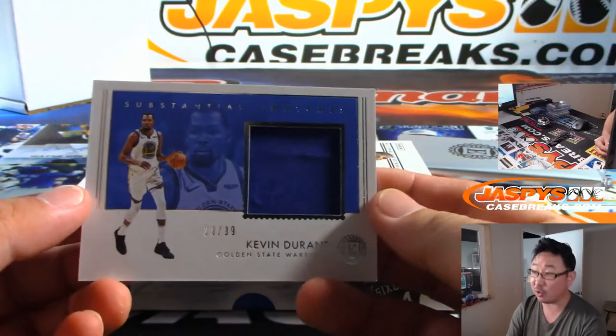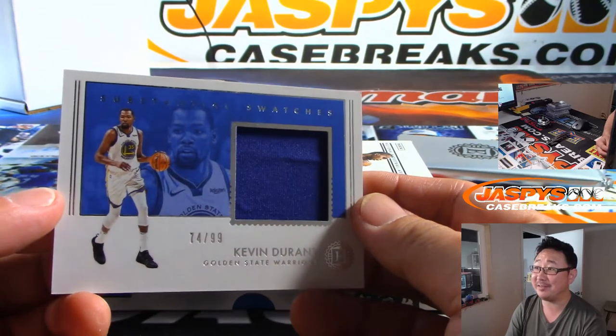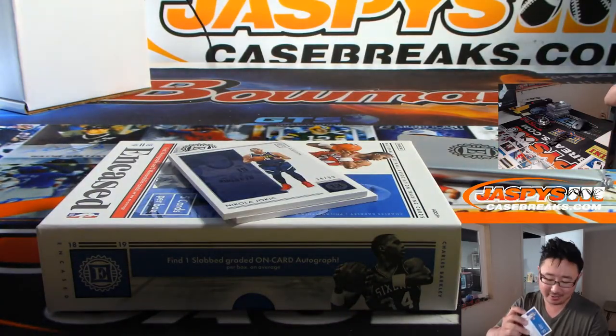We've got the Kevin Durant rally. I almost thought it was going to be an autograph. 74 out of 99 — that'll go to Hunter and the number four.